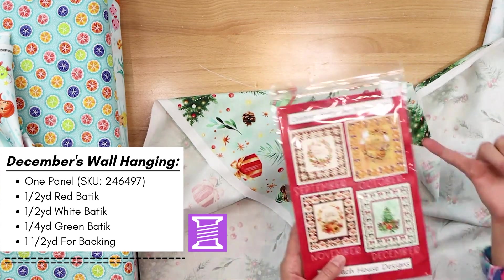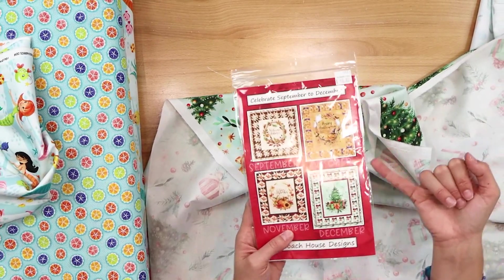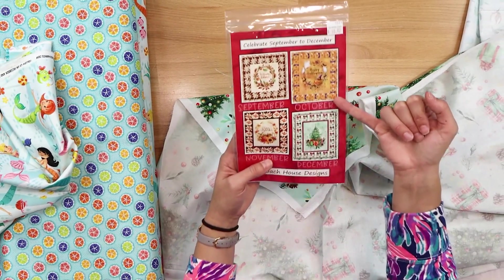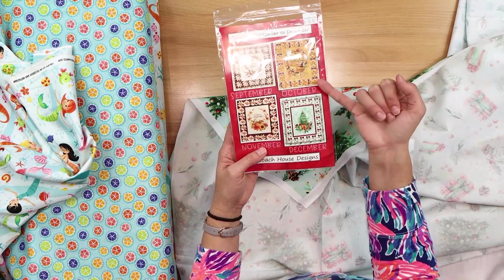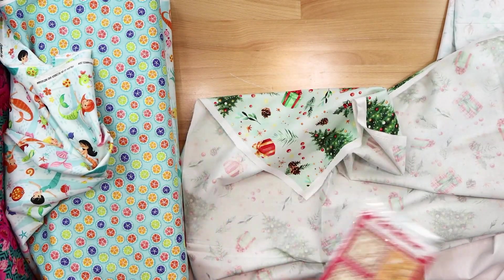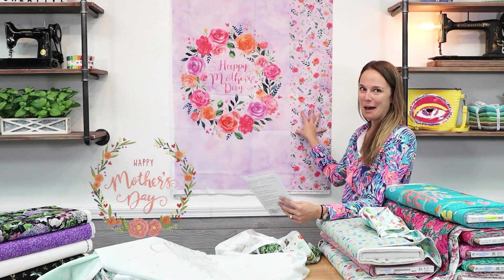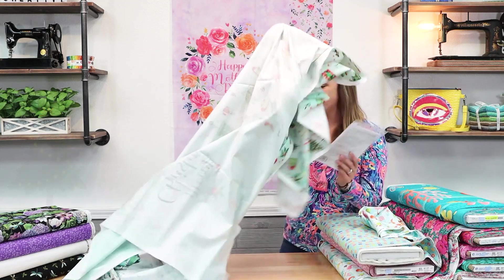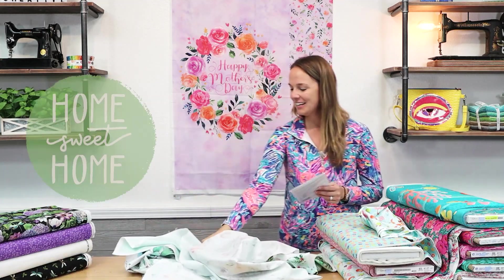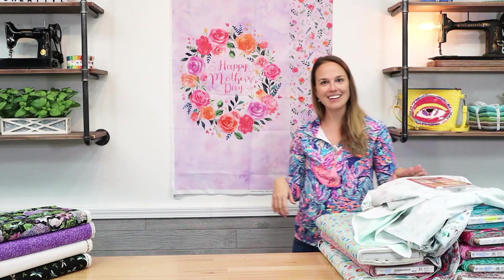This is a fun project. I know a lot of you have bought the Happy Halloween one — if you haven't done anything with it yet, they've got a great pumpkin border and you just need a couple of additional fabrics to make this really fun project. In stock now, if you want to plan ahead, we do have the Happy Mother's Day, Merry Christmas, and Home Sweet Home. So a nice, fun, quick idea.